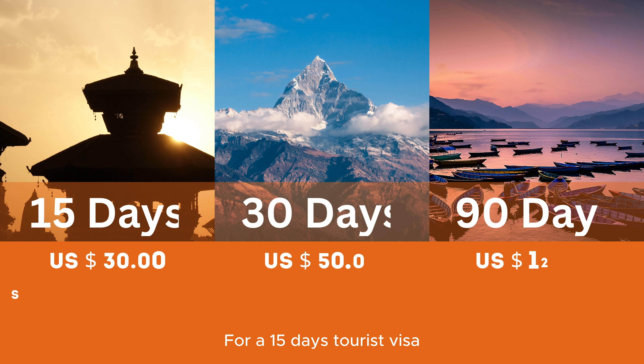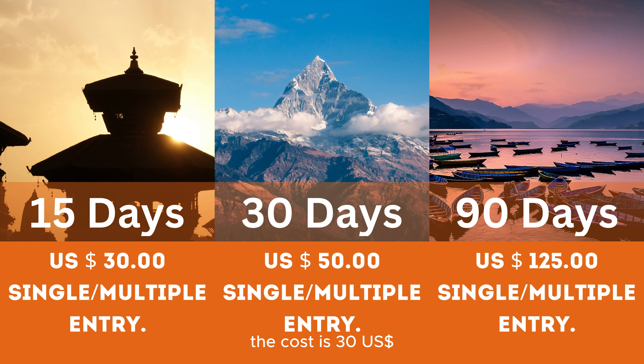For a 15-day tourist visa the cost is US $30, and for a 30-day visa it's US $50, and US $125 for a 90-day visa. These visas allow for single or multiple entries, giving you the flexibility to explore different regions of Nepal.